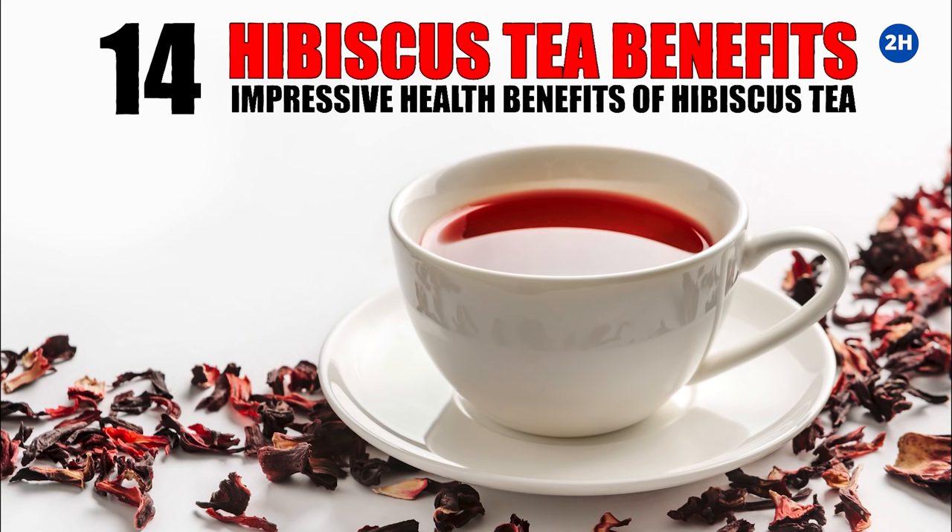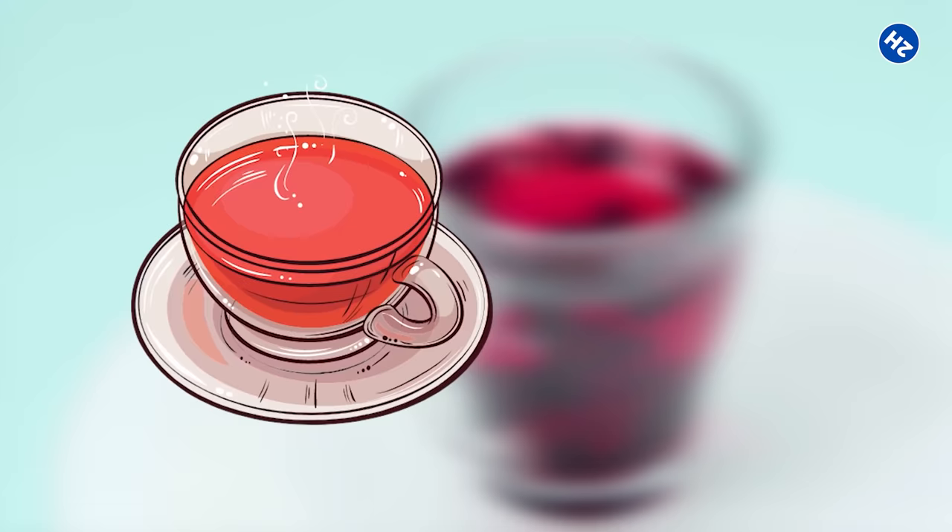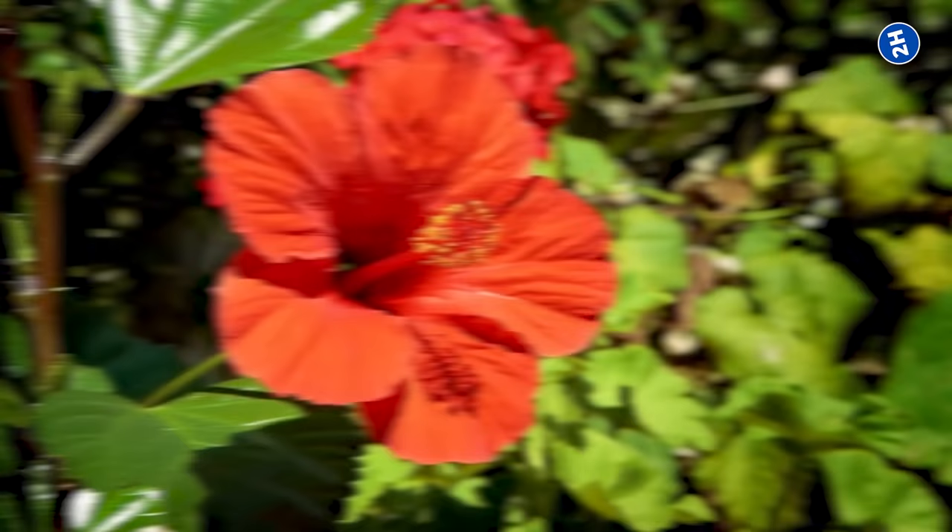Hibiscus tea is an herbal tea made by infusing parts of the hibiscus plant in boiling water. It has a tart flavor and can be enjoyed both hot and cold. There are a lot of species of hibiscus plants depending on the location and climate in which they grow, but hibiscus sabdariffa is the most common type used to make hibiscus tea.